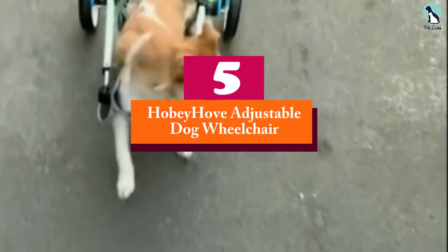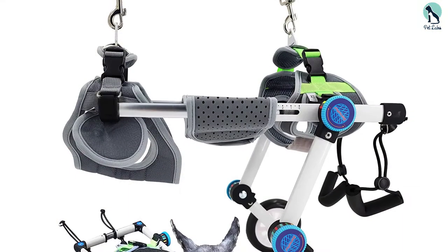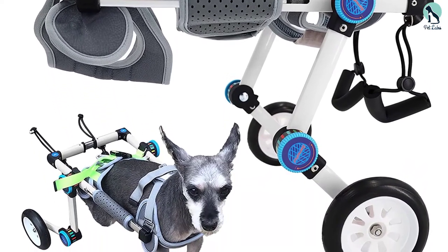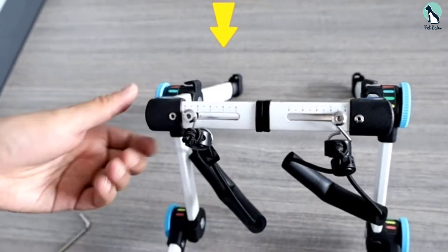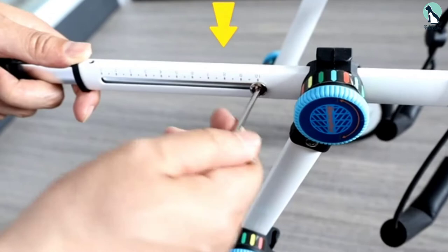Starting at number five, we have the Hobie Hove adjustable dog wheelchair. The Hobie Hove adjustable dog wheelchair is specially designed for injured dogs with a focus on the hind legs. When worn, it gives handicapped dogs a second chance in life to play, run, and move about. The wheelchair is adjustable and can fit your pet accordingly. You can easily disassemble and fold it up for travel or storage. It has a buckle design that can hang a tow rope to help your pet from getting lost. It is made of light and strong material, and the strap material is safe for pets due to its soft nature. Remember to check the size chart before purchase — it works for dogs with hind leg injuries.